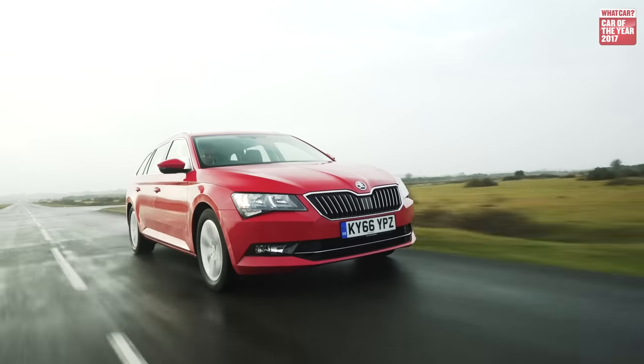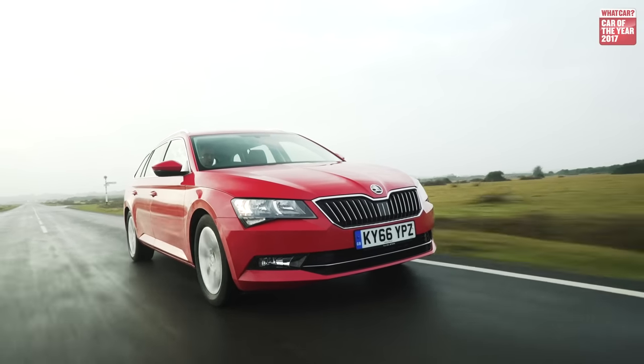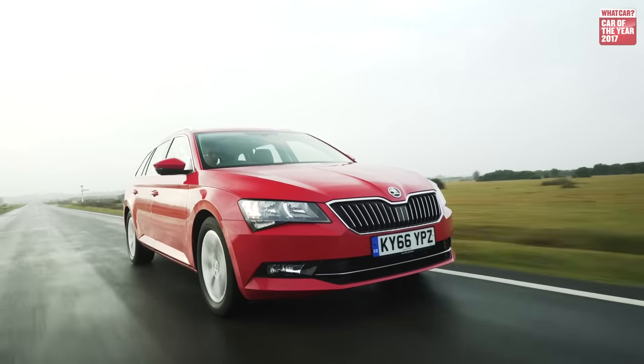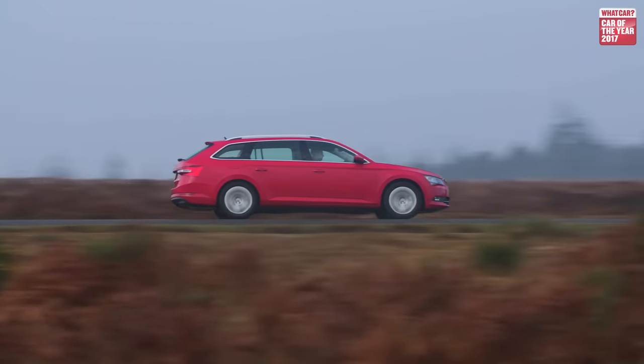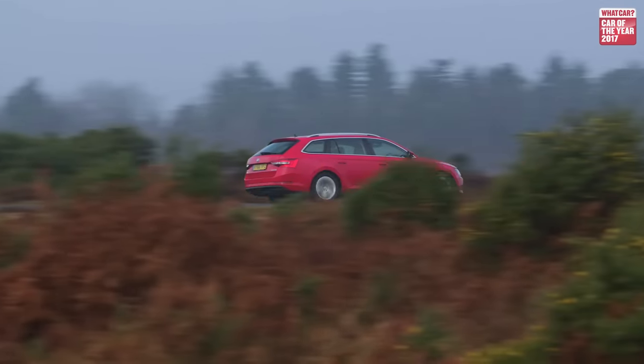Where the Superb really comes into its own is when you're cruising along — it eats motorway miles effortlessly. It really deals with the worst bumps and lumps of our roads in a very secure fashion, and when you're driving it around corners or on a twisty bit of road, it delivers a reassuring feel to the way you're making progress.